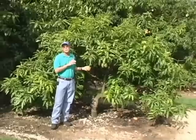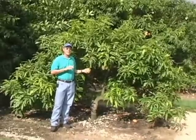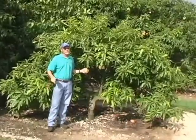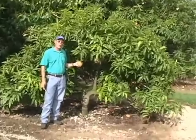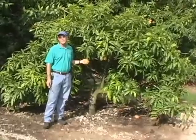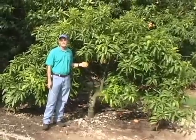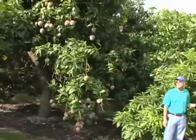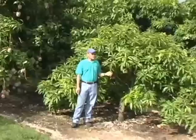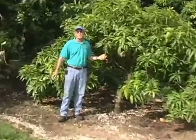This tree is about 12 years old. Julie has a natural dwarfing or slow growth habit, so it's very easy to keep these trees small. This tree is 12 years old and it's only a little bit taller than I am. When you compare this to a Tommy Atkins or some of the other trees that get huge at the same age — so this is one of the advantages of this tree. It's a small tree.